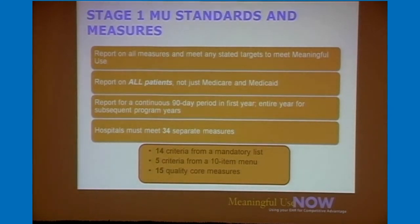When reporting on these standards, note that you're reporting on all patients — not just Medicare or Medicaid. The first year is a 90-day continuous attestation period. When you look at it closely, it's really 34 separate measures. There are 14 required and 5 from a menu of 10, but the one measure dealing with quality measures expands into 15 core measures. So while it looks like one item, it's really 15, and that's where a lot of the work comes in.